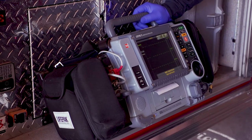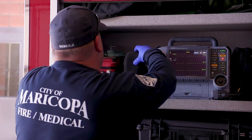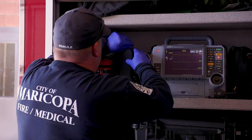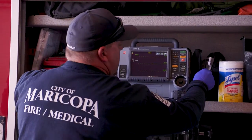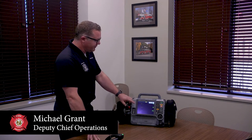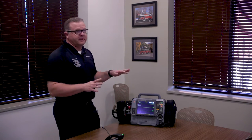Out of all the things we have in the fire department, this is by far our most used tool of any kind, whether it's fire or EMS. It's a LifePak 15 made by Stryker. When we hook it up to somebody's heart with the four colored wires, you'll see the squiggly lines here, and that just shows us what your heart is doing with electricity.